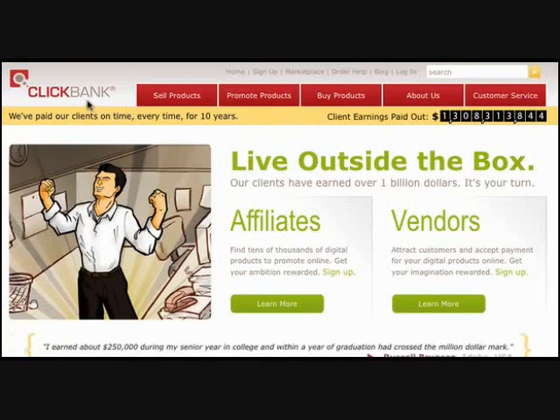Now, you can see I'm at a website right now called ClickBank. For those of you that aren't familiar with ClickBank, it is a website where people that have a digital product can actually post it on the ClickBank Marketplace, and ClickBank will be their payment processor.